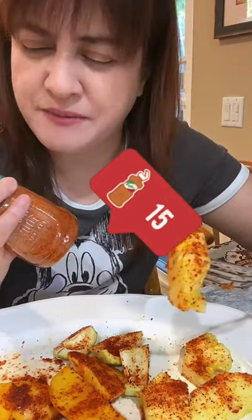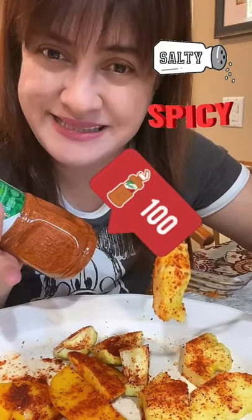So my favorite will be the pineapple. It really goes well with tahin because tahin is a little bit salty and spicy, and the pineapple is really sweet, so it goes really well together and I love it.